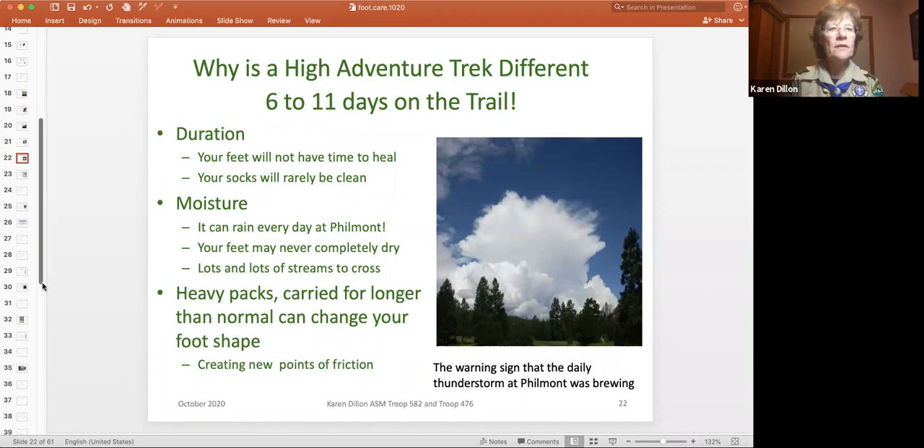What is different about a six to eleven day trek? First, your feet never get a chance to heal. You start to damage them, they're in a different environment, and you pound them day after day for 11 days — so the problems just accumulate. Your socks never get clean, and dirty socks become so abrasive that they sand away your foot. The other thing is moisture: on our first trek to Philmont, it rained nine out of 11 days and my feet never got a chance to dry.